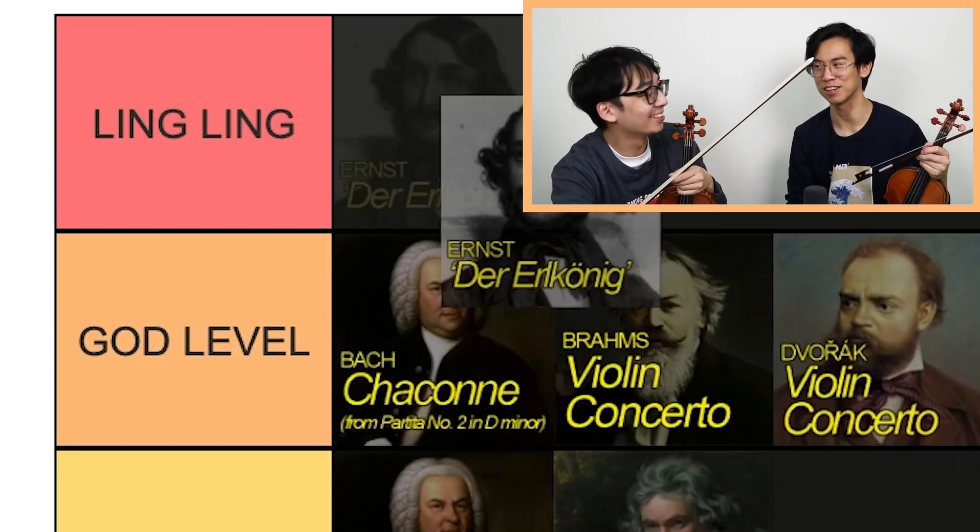Alchemy — Ling Ling, right? That's Ling Ling. With the freaking... So now imagine one person playing that. I'm out.